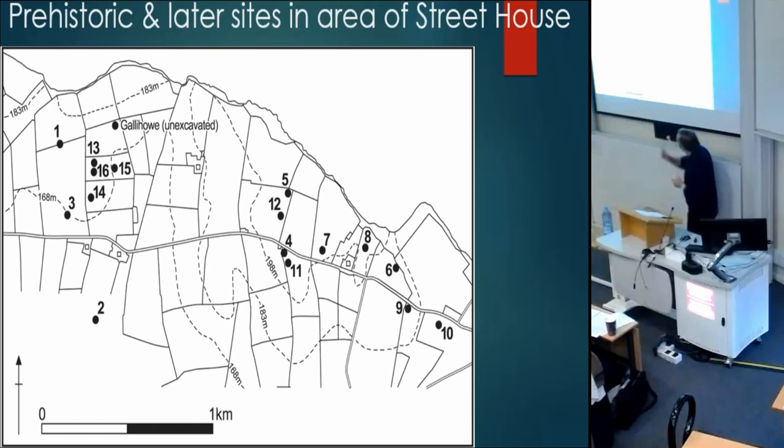Street House is a settlement that's been inhabited for thousands of years. I'm now digging the earliest Neolithic house in Yorkshire, around where number 14 is, as part of my ongoing research there. But I didn't expect to find the Anglo-Saxon settlement.